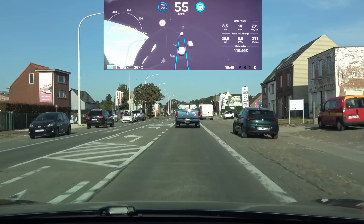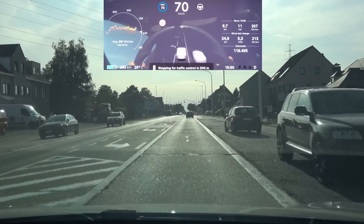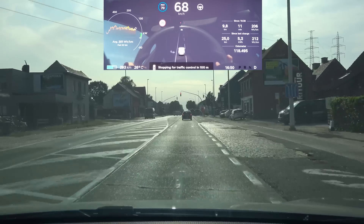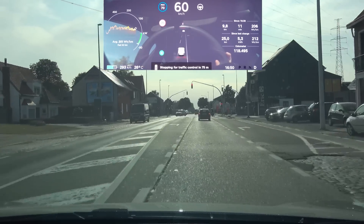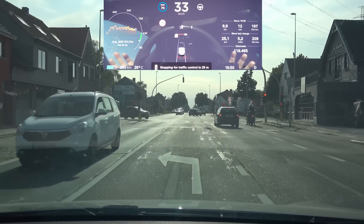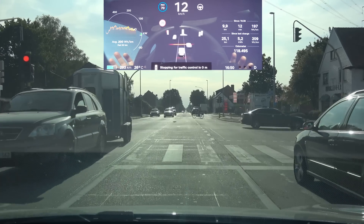That's the first stage we are facing — the car seeks confirmation: am I correct that this is now a green light? The stopping for traffic lights also works when you're on regular cruise control, so you don't have to be on autopilot. Right now I'm first in line and the car will hopefully stop at the mark.